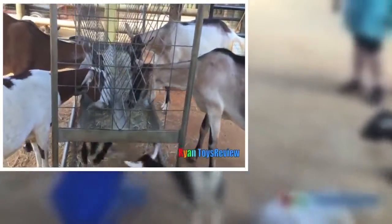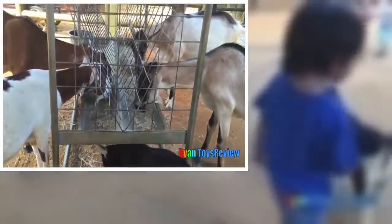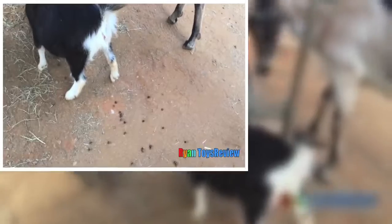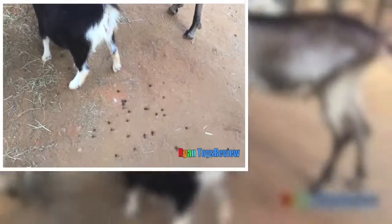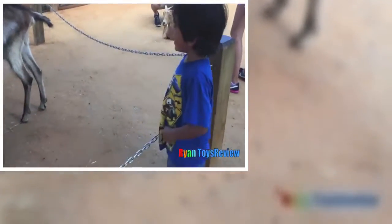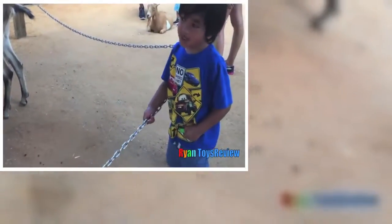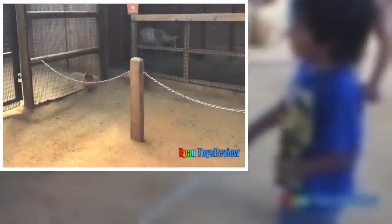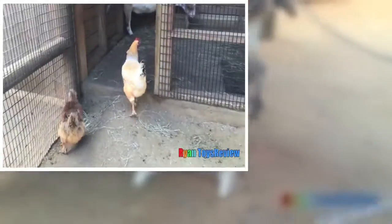Aww, you like the baby one? Oh, they're eating eggs! Over there! It's pooping! Oh, it's pooping! Why is it pooping? Don't touch it, don't touch it! Why? It's a lot, right?